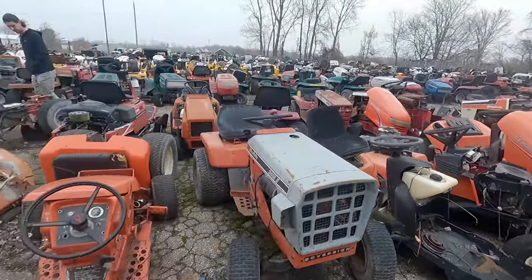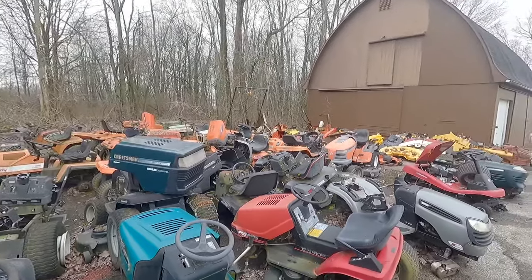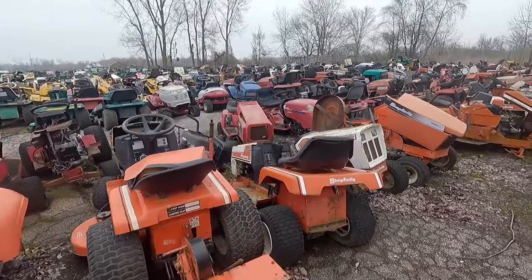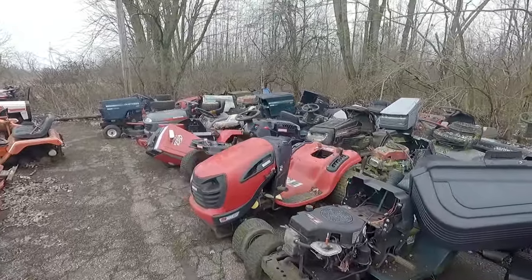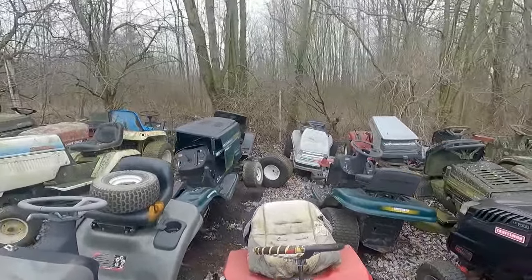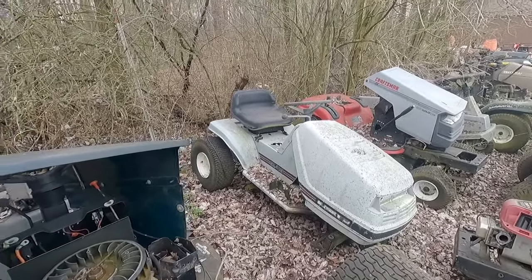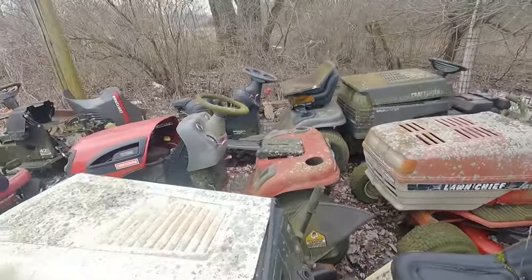Got a whole Simplicity section, whole bunch more Simplicities, whole bunch of mower decks, Murrays, Craftsmans. Starting into the Toro and Wheel Horse section. Got excited — that gray one back there is a Dynamark, and usually that hood style is the one that has the all-wheel steer rear ends in it, but that does not. There's another Lawn Chief branded Dynamark with the newer style hood. Big old MTD GT right here.